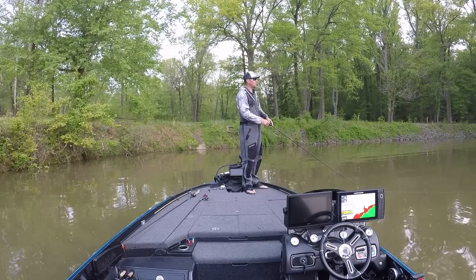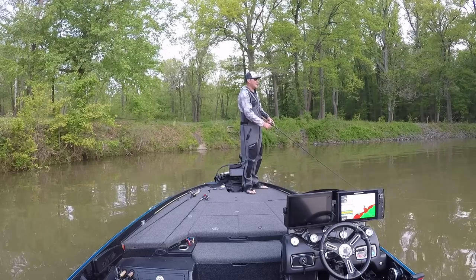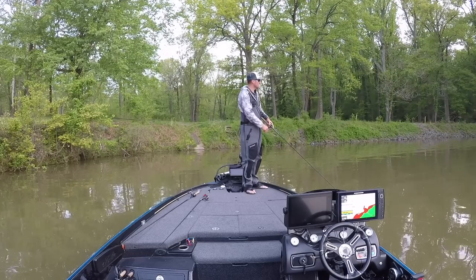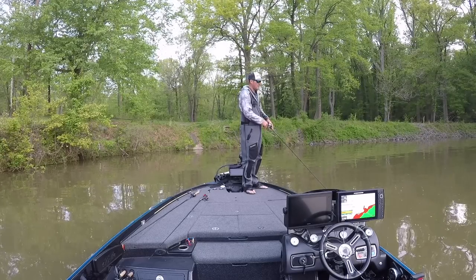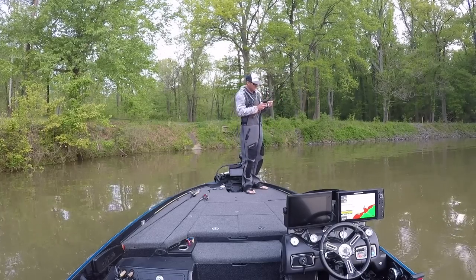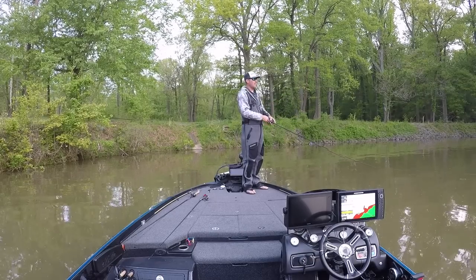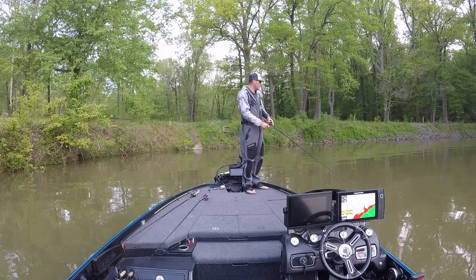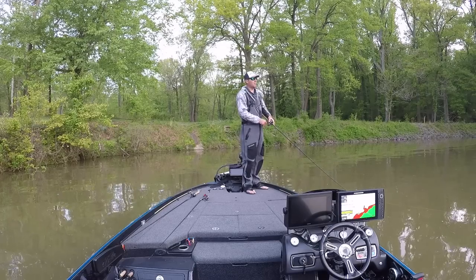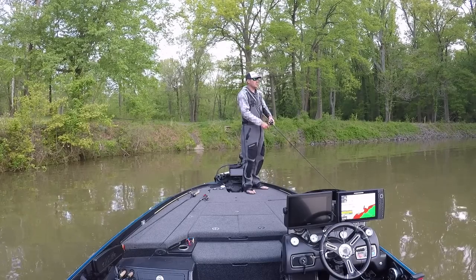One real efficient way when you're trying to locate bass during the spawn is to throw reaction baits. I can't physically see the beds, so I'm actually throwing a chatter bait right now. There's some scattered grass and it's hard bottom — this is prime habitat for spawning fish, for fish that are going to be moving up to spawn and fish that are already on beds. Because I can't physically see where the beds are due to water clarity, I have to throw a reaction bait like a chatter bait. A lipless crankbait would work too. I just fan cast an area that I think should hold fish and hopefully get a bite.